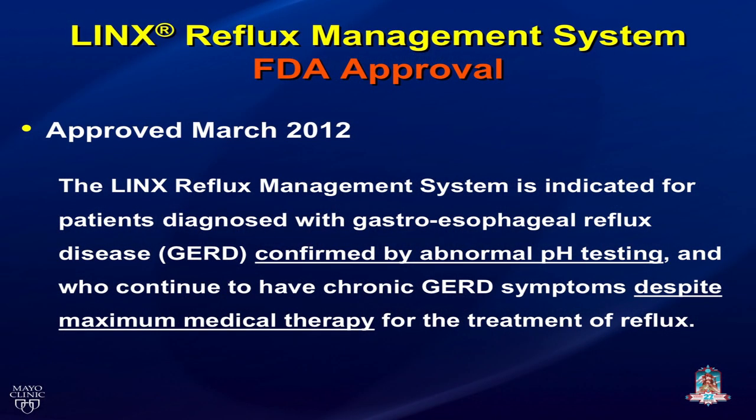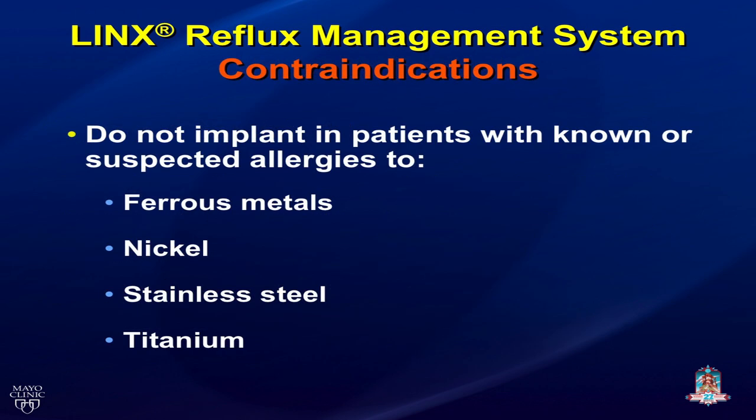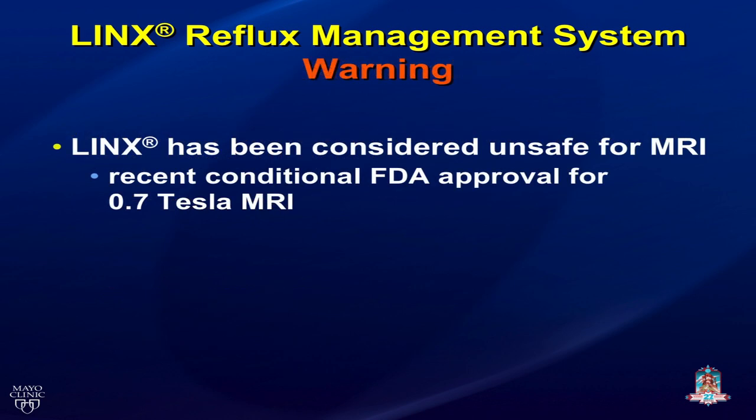LINX was approved by the FDA in March 2012. It is indicated for patients diagnosed with GERD confirmed by abnormal pH testing who continue to have symptoms despite maximal medical therapy. You should not implant this device in patients with allergies to iron, nickel, stainless steel, or titanium. There is a contraindication for patients who need MRI scans, although the company has just received conditional FDA approval for a 0.7 Tesla MRI.